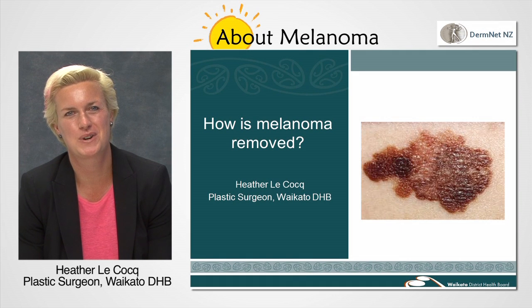Hello there, my name's Heather and I'm one of the plastic surgeons here at Waikato. I'm going to talk to you about the surgical journey that takes place when you have a suspicious mole that needs removing, and also the further surgery that happens once you have a definite diagnosis of melanoma.